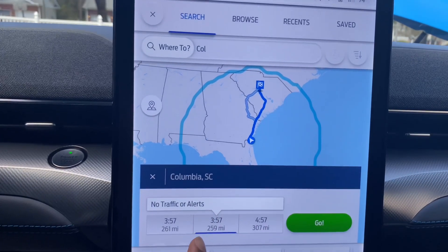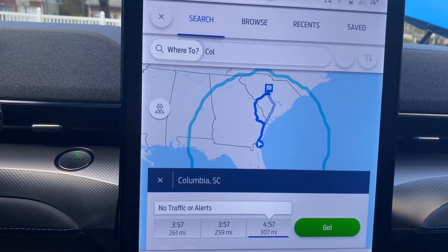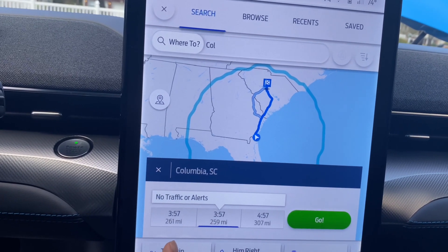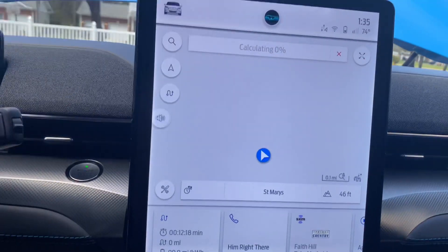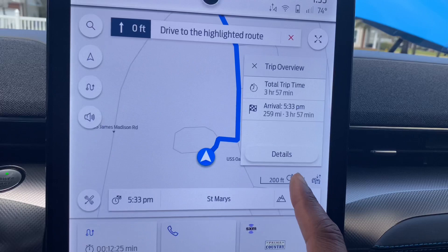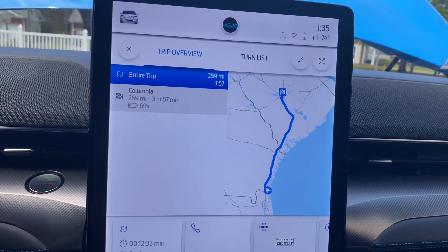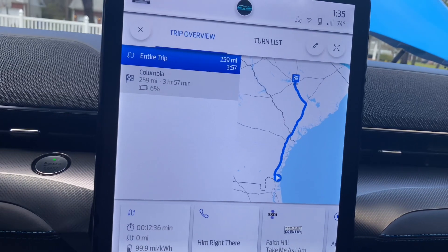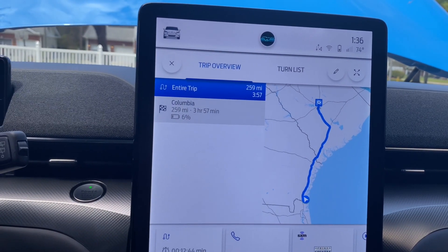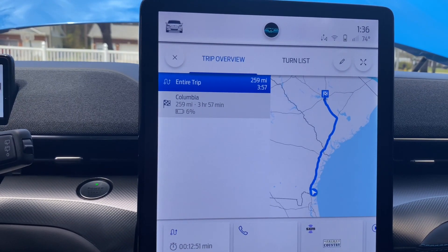So you can see option one — it's telling me that's going to be the best option. Option two highlights a different way, and option three is going to be 307 miles. Of course I'm going to want the shortest, most efficient route, and it's going to take the same time as the fastest route. When I hit go, it calculates the route and adds all charging stops. This car is confident I can make it all the way to Columbia, South Carolina with 6% battery remaining. I would do that because 6% is fine, especially going to a hotel with a charging station.